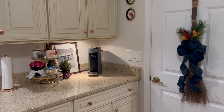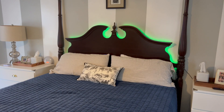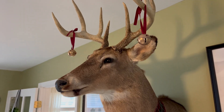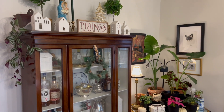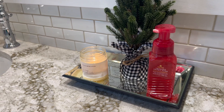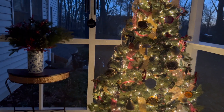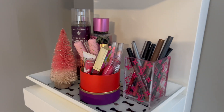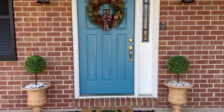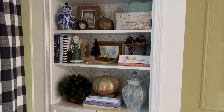Hey everyone, thank you so much for joining me today and welcome to my 2023 Christmas house tour. This is going to be a vlog-style walkthrough tour going through the different rooms of my house looking at Christmas decorations, as well as outside in my yard looking at all the lights and outdoor decorations as well.